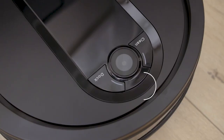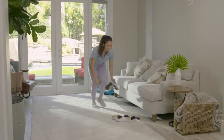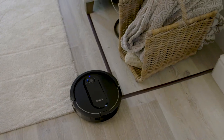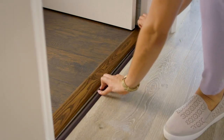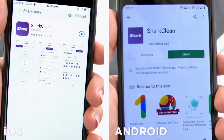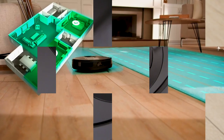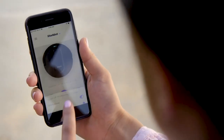Shark IQ Navigation uses a laser to map your home and clean in orderly rows, ensuring the robot cleans your entire floor without missing any spots. The self-cleaning brush roll prevents hair from getting wrapped around it, improving performance and extending the robot's lifespan. The self-emptying base holds up to 45 days of dirt, so you don't have to empty it as often and can avoid contact with allergens. Powerful suction picks up dirt, dust, and debris from carpets and hard floors.